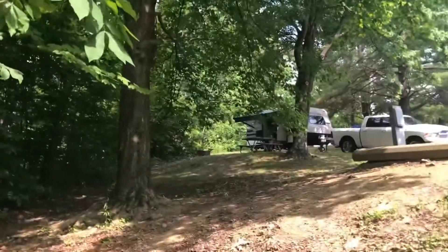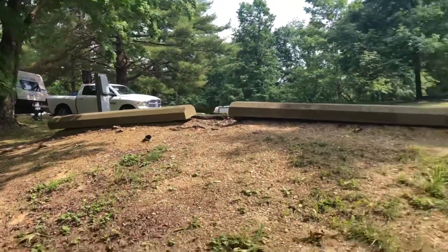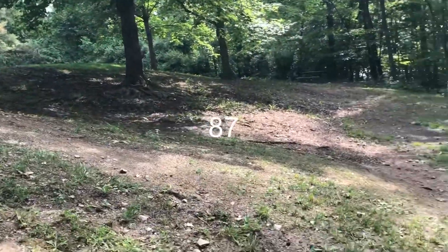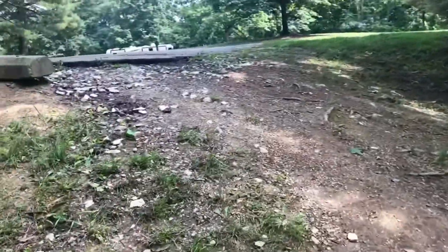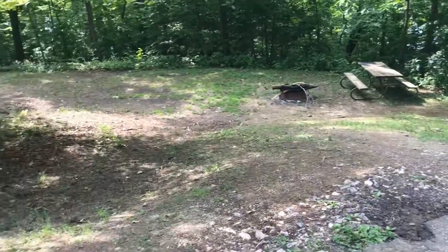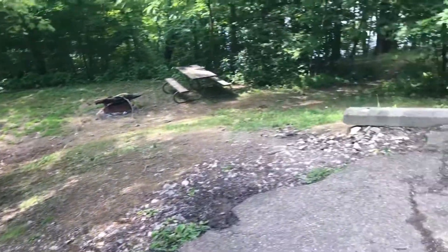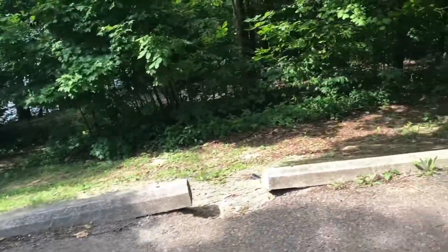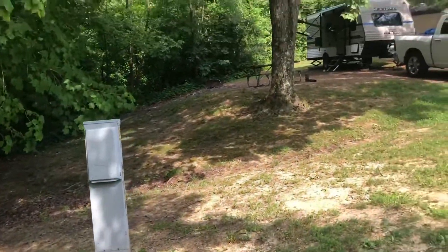There we are — site 86. This is site 85, which is what they had last time. There's quite a slope from the parking, but it's still a really nice spot. Walter just wanted to try the spot next to it instead because there's not as much of a slope.